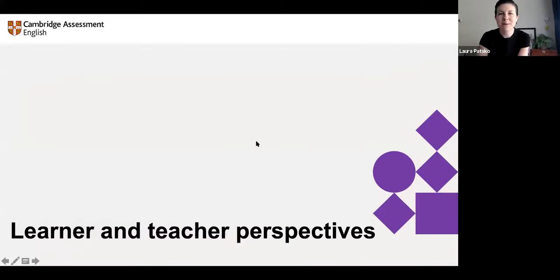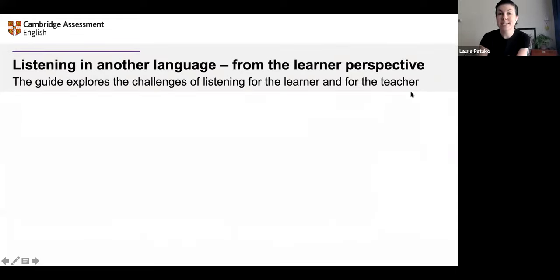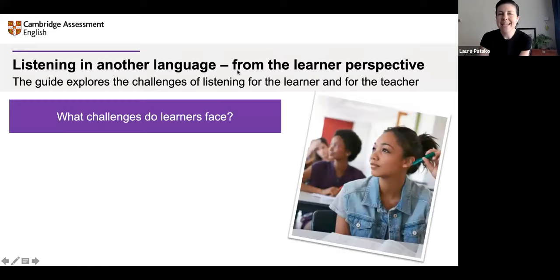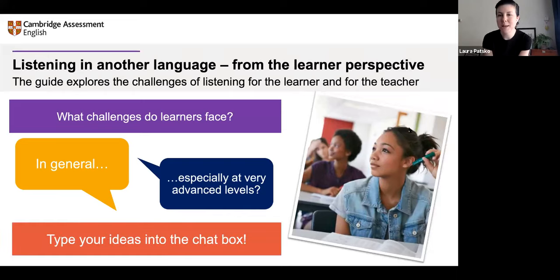Let's talk about learner and teacher perspectives on teaching listening skills. The guide explores the challenges of listening from both perspectives, and the activities are designed to address those challenges. I want to ask you: what challenges do learners face? Put yourselves in the shoes of a learner — think in general and especially at very advanced levels. What challenges do learners face in listening skills? Can you type your ideas into the chat box?